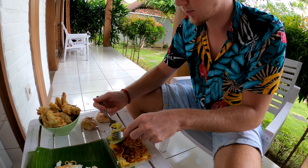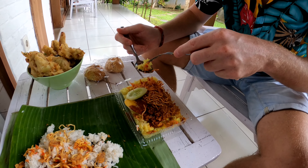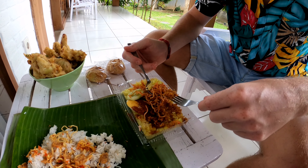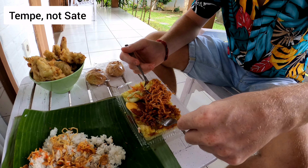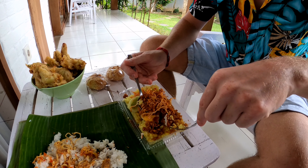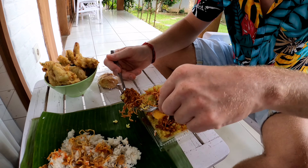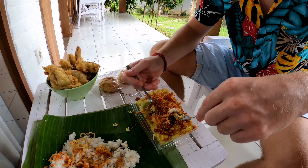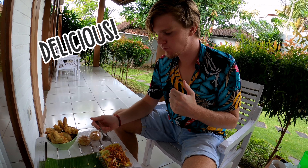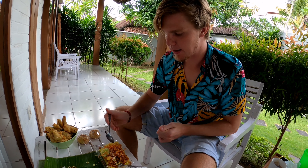I want to have everything on one spoon — some chicken, some noodles, some of this coconut, some sate, and a little bit of this sauce here. Very good. This is definitely better. It's like very mild spicy but a little bit spicy. Some egg — the yellow rice is very nice as well. Good, good for the price.